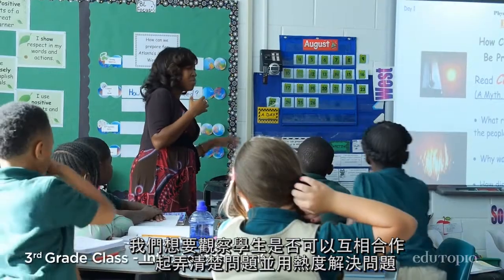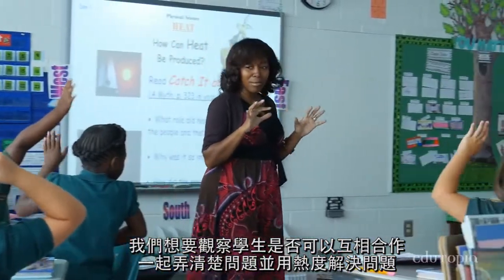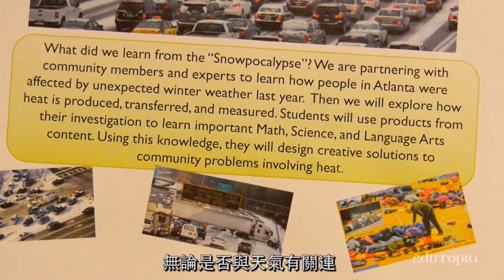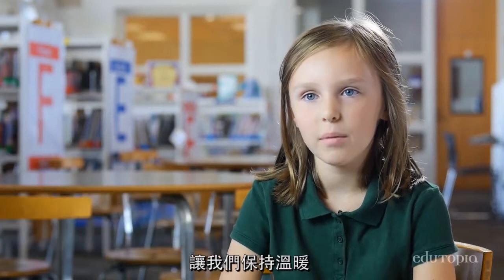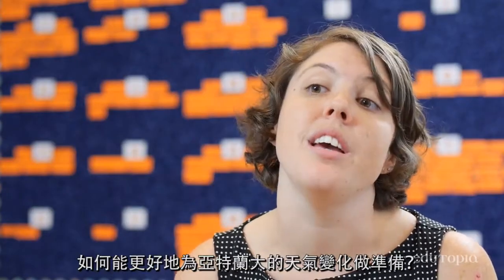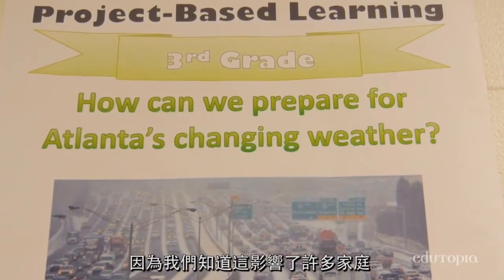A big standard in third grade is teaching about heat. We wanted to see if students could figure out a problem within their community that they could solve using heat. We immediately thought of a snowpocalypse. Heat played an important role, whether it was related to the weather or how Atlantans coped. There was just coldness and snow and ice, and heat plays a really good part to keep us warm. We eventually arrived at the question of how can we better prepare for Atlanta's changing weather. We went in this direction because we knew that it affected a lot of their families and our school.